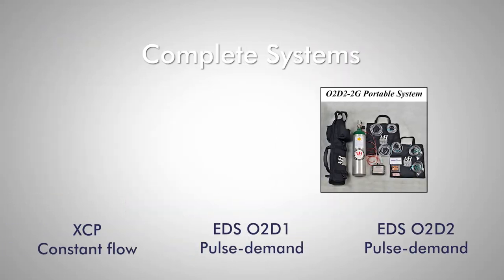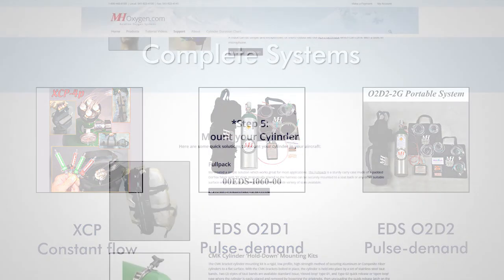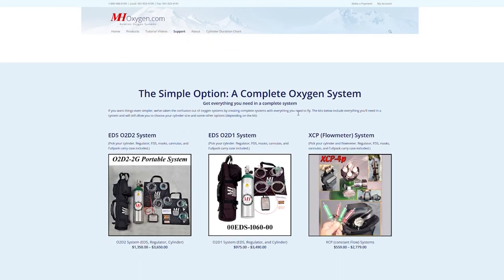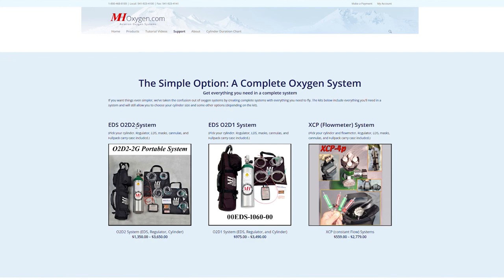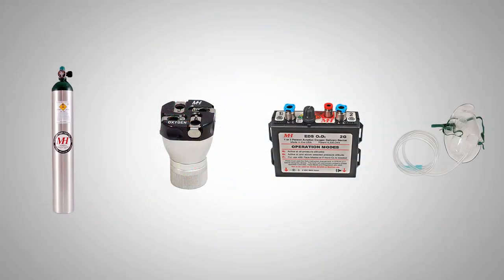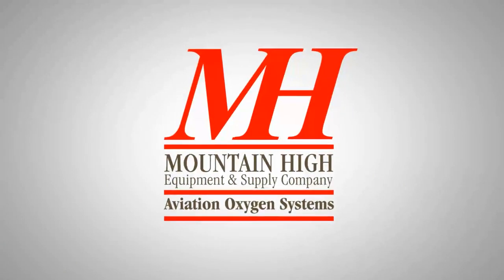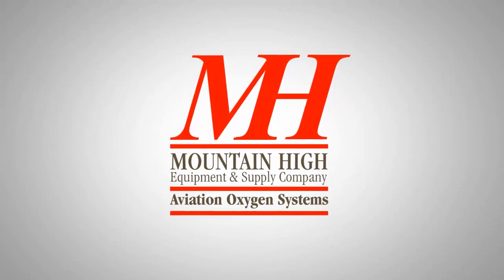If you want things even simpler, we've taken the confusion out of oxygen systems by creating complete kits with everything you need to fly. Three ready-to-go kits can be found at the bottom of our Choosing an Oxygen System page at mhoxygen.com. You can find all the information mentioned in this tutorial, including links to the products mentioned, on the same page. We hope this helps you understand what you need to fly with oxygen. Feel free to call us with any questions, and happy flying!